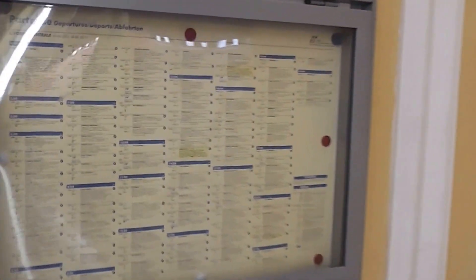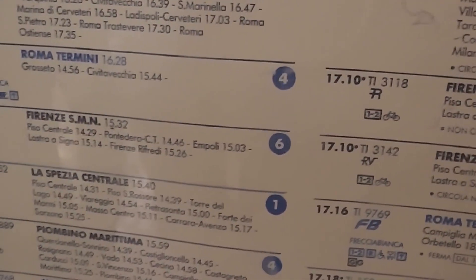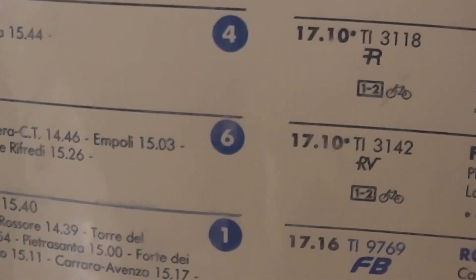Once you purchase your ticket, make sure you check out this board because this is the most important thing. You obviously want to go to your time slot and look at where you're going — like this one for Firenze. You need to look and make sure that's the time you're taking off, like at 1410, and then that tells you the platform. That's platform six.